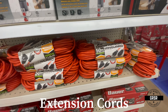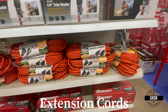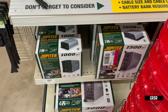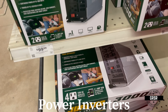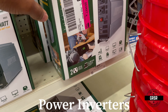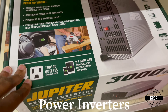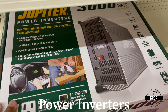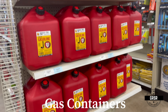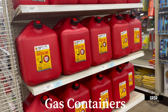50 feet, 14-gauge extension cord right here. They also have some 1000-watt, 1500-watt, and 3000-watt power inverters. And once again, another supply of gas cans — 2-gallon and 5-gallon.